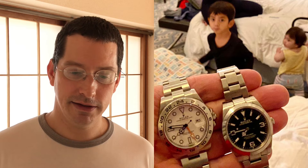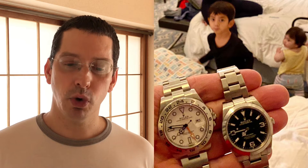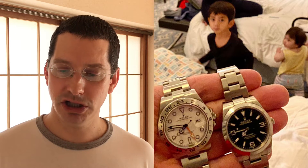Number two: Explorer 2 Polar full set — his skiing watch, purchased together in Tokyo. This is the 42mm polar Explorer 2, reference 216570. I prefer the 40mm Explorer 2, but he was adamant about the 42mm — he likes the bigger case and the legibility, which is fair as the modern Rolex maxi dial and maxi hands are good for aging eyes. He took it skiing the next day.